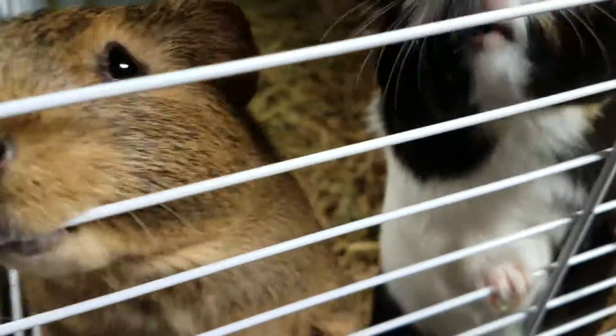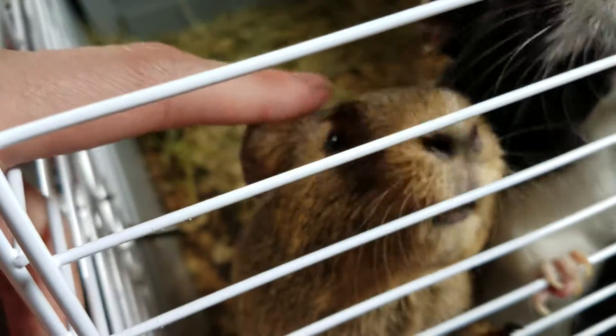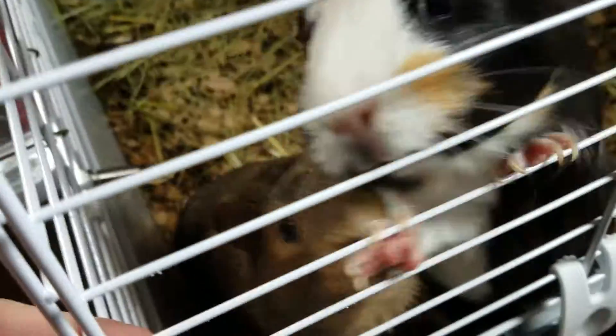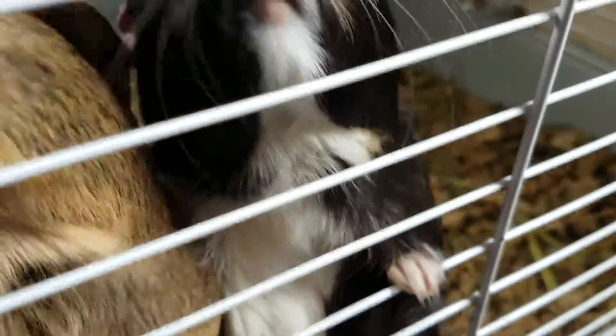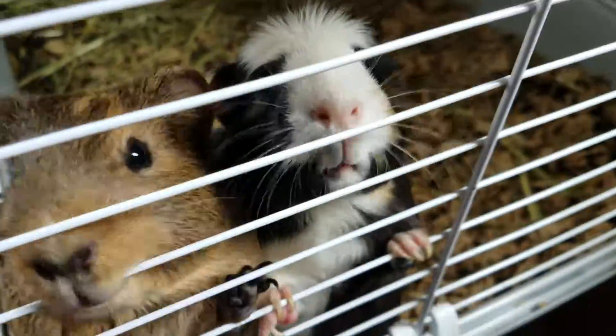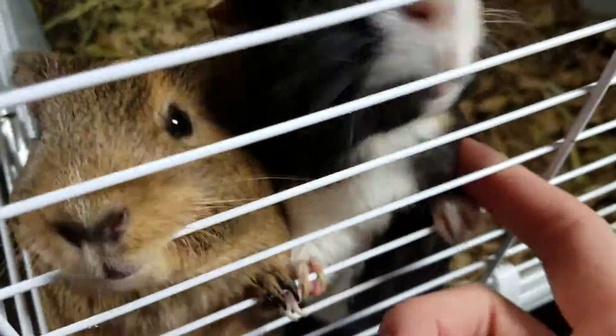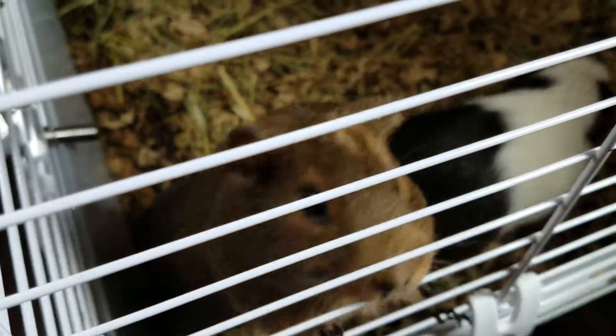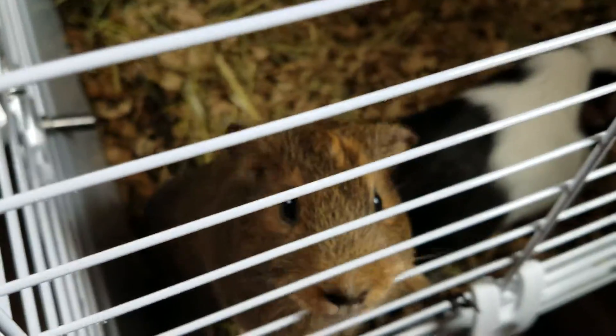Hi my love, hi! How are you doing, sweet babies? Oh, look at you! I love these two, they're so cute. Oh my goodness. So this is a big cage.